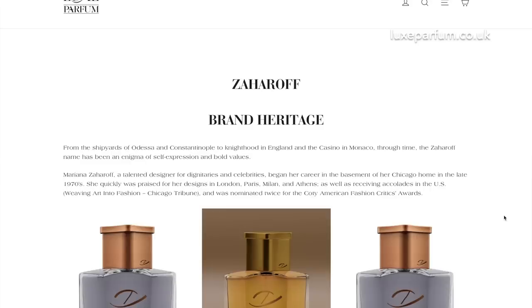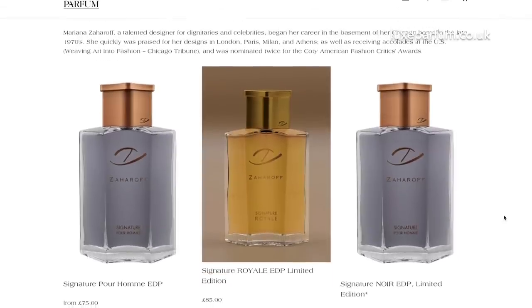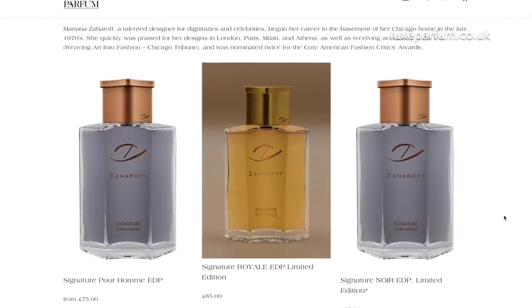Another brand I am so excited to announce on the website is Zaharoff Fragrances. I know George Zaharoff — I've met him, he's a great guy, and I love his fragrances. At the moment we have the original EDP, the Signature Royale, and Signature Noir. I'm hoping that soon we will get Signature Rose and the Zed Creators Fragrances — from Justin Copeland, Andrea from Curly Scents, and Ross from TLTG Reviews. Hopefully when George is ready to ship those to us, we can start selling those on the website as well.